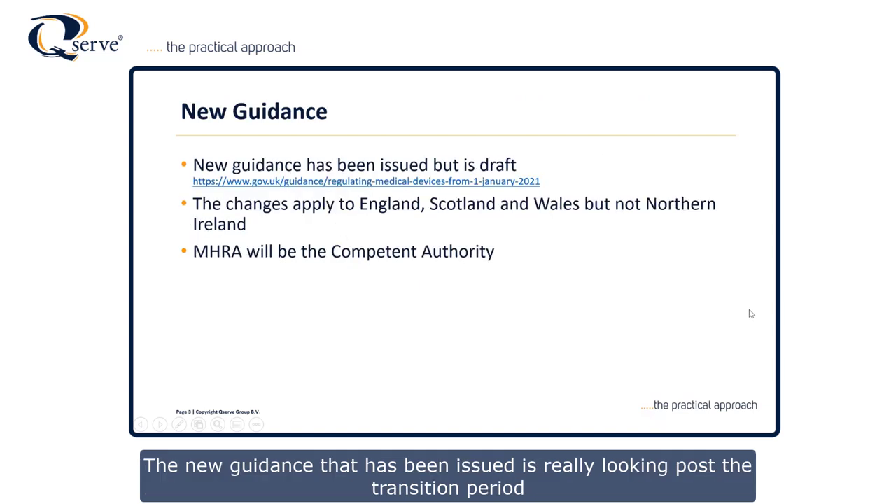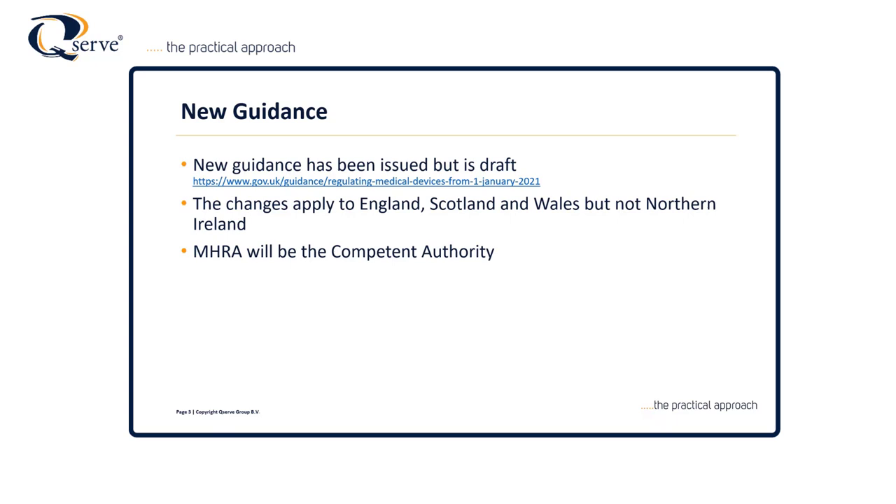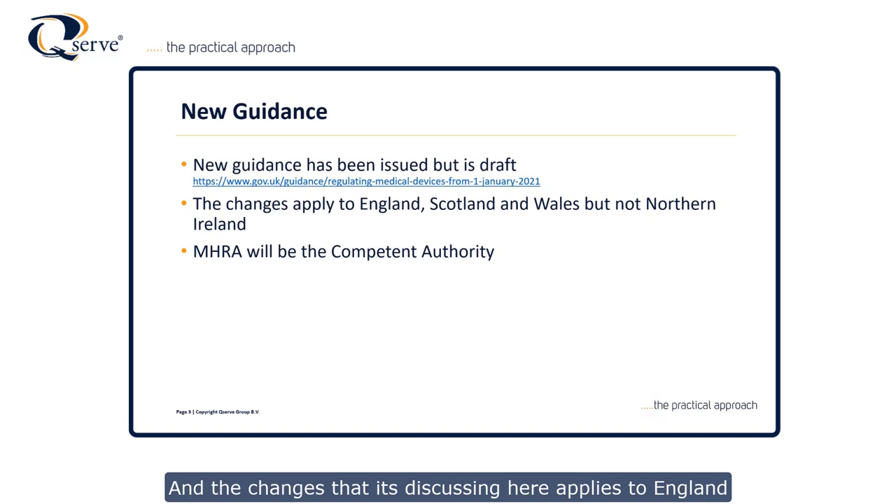The new guidance issued in September 2020 is really looking at the post-Brexit transition period. The changes it discusses apply to England, Scotland and Wales. Northern Ireland is much more complicated — it has a certain level of duality which I'll talk about as we go through this presentation. MHRA will also continue to be the competent authority.